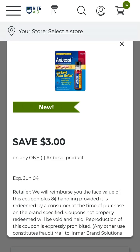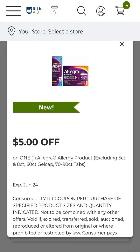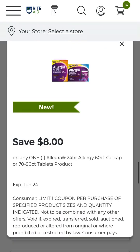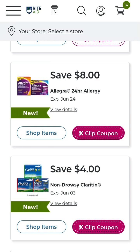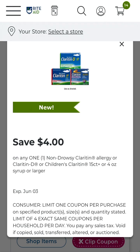We do have three dollars off Anbesol — you never know when you're going to brush your teeth too hard and scrape the side of your gums. This will come in handy for you. Five dollars off Allegra allergy products — clip that up. Eight dollars off Allegra 24-hour allergy 60-count gel cap or 70 to 90-count tablet products.